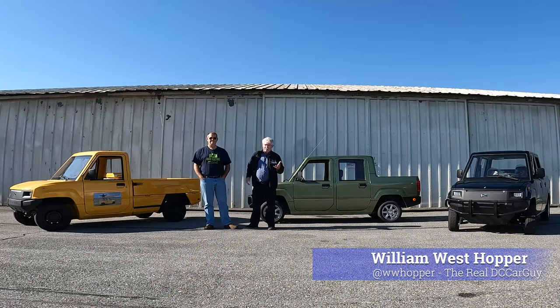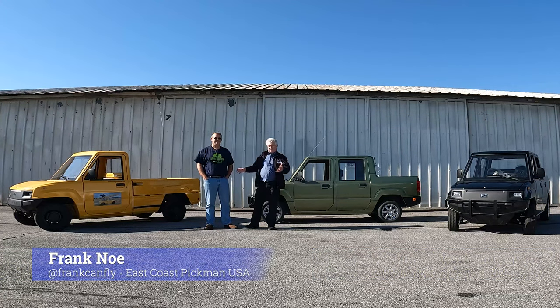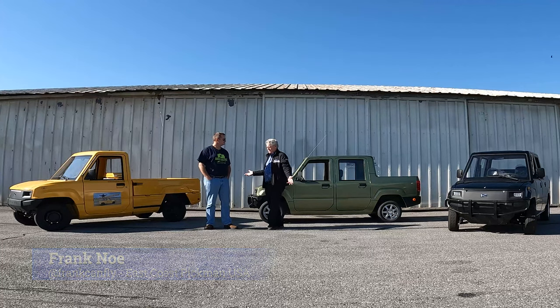It's William West Hopper from The Real DC Car Guy, and I'm here with Frank Ngo from East Coast Pikmin. Tell us a little bit about these trucks.